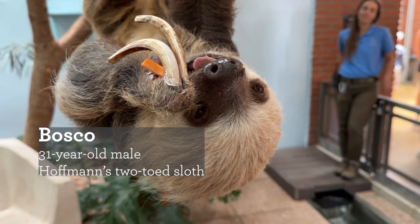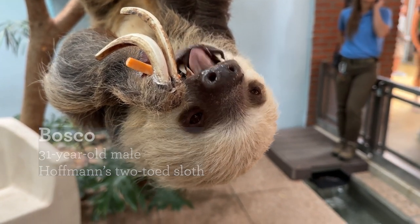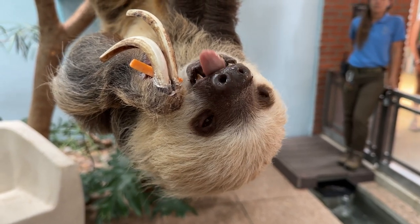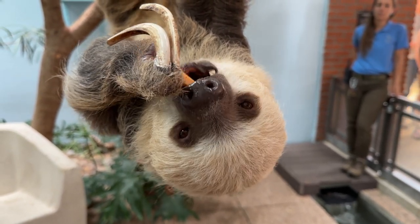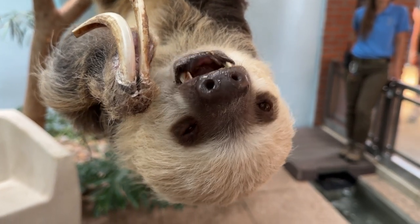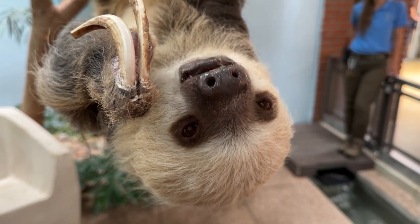Bosco is a very confident sloth who's very used to living in the atrium and is really comfortable around us and meeting guests. We're hoping that he passes that along to Ison, who's still getting to know us. We're building our trust with her and we're hoping Bosco helps move that along quickly.